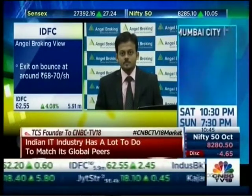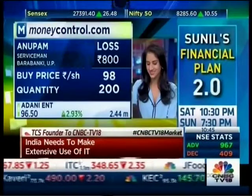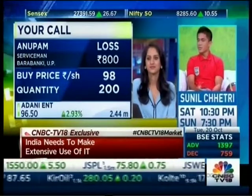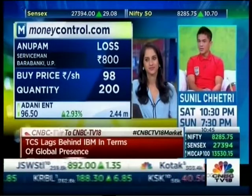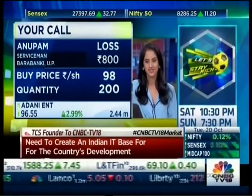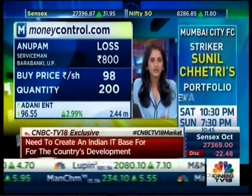That's the view on IDFC. Up next, Anupam calls from Barabanki with a question on Adani Enterprises. Good morning, Anupam — he has 200 shares of Adani Enterprises bought at 98.30 rupees and is looking to hold for six months. Samit, in the next six months, do you see Anupam recovering his loss and heading higher? What would your target price be?